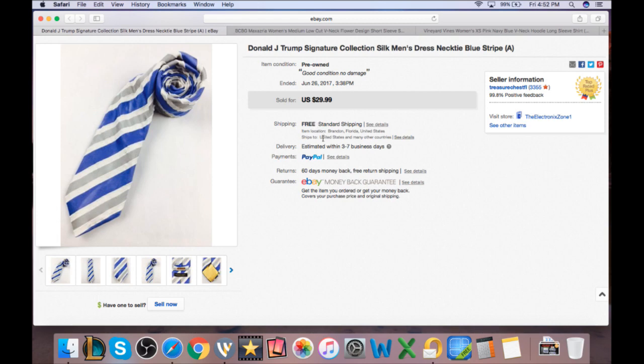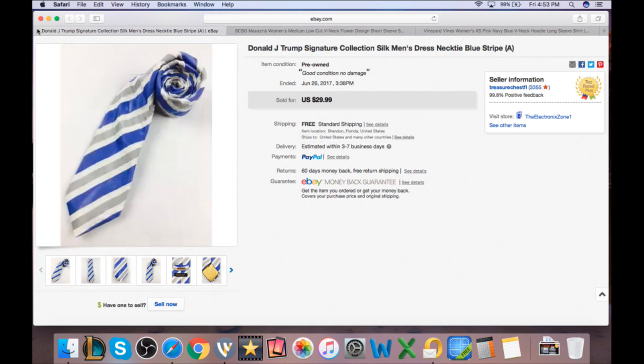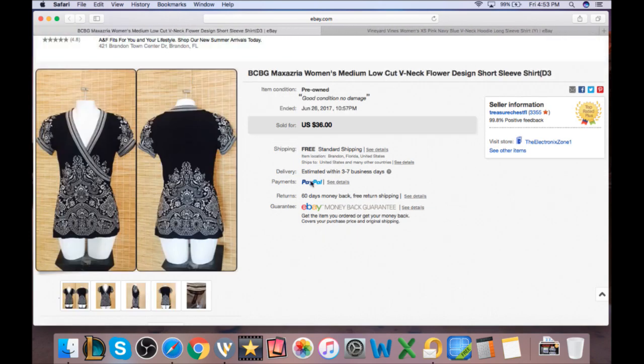A Trump tie listed at $30, put on sale for $15, picked up from the bins for about 10 cents. Not a very popular one but it did okay. Then a BCBG Max Azria — I always do well with these. Put on sale for $18 and it sold right away. Got it from the bins for about a buck, so $17 profit — about $12 after fees and shipping.